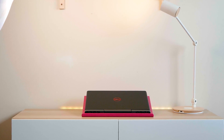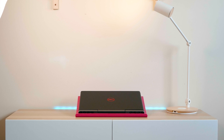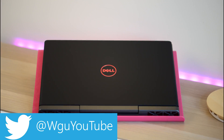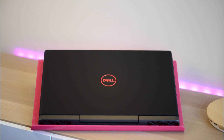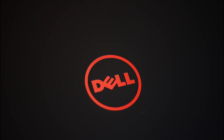Today I'm going to be looking at the Dell Inspiron 7000 gaming laptop. This is an affordable gaming laptop at $769 US, $1,275 Australian, and around £650 or so. So it's very affordable for a gaming laptop.